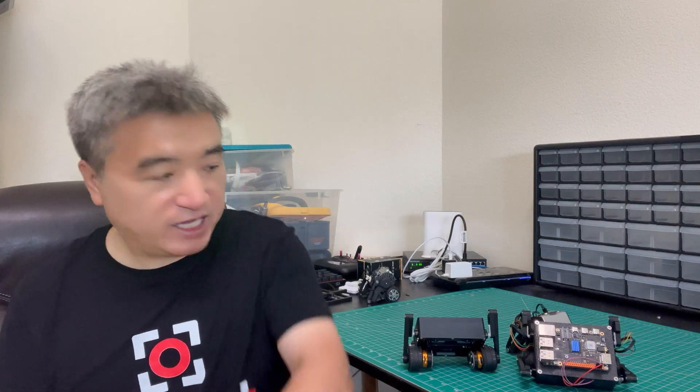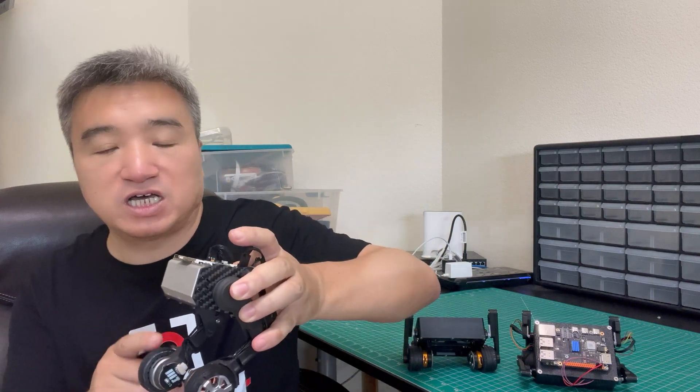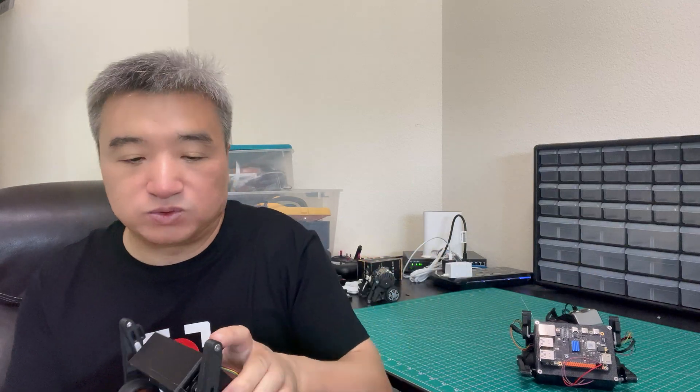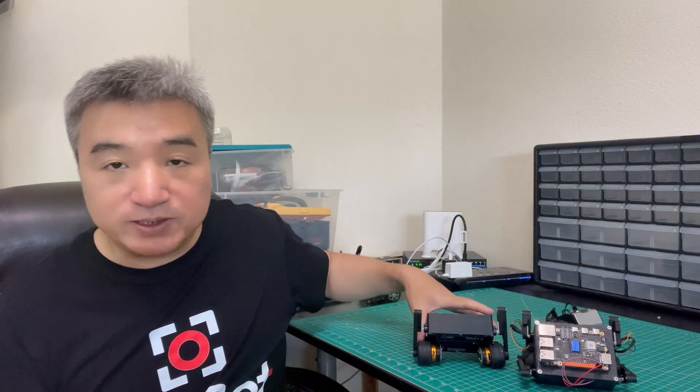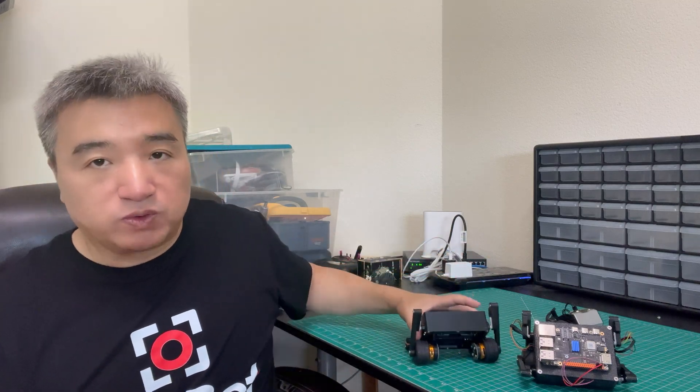You guys may already know I built some ESP32 robots — there's the two-wheeled leg, the EN01, and also the ES02, which is bigger. But all of these are just two-wheel legs. We don't have a four-leg robot, four legs like a dog. That's very interesting and very challenging, so I decided to start that project.